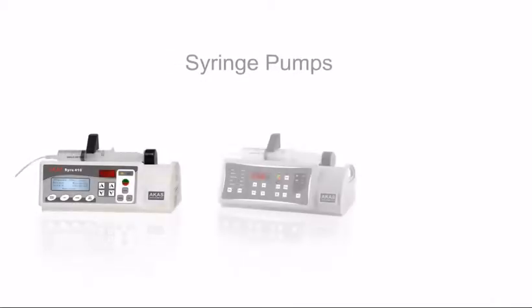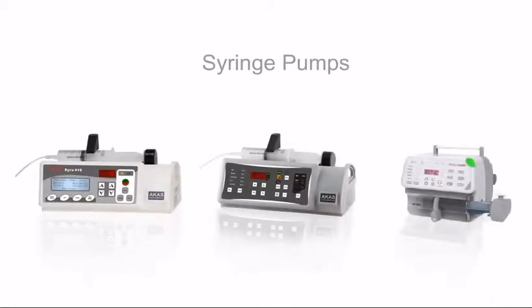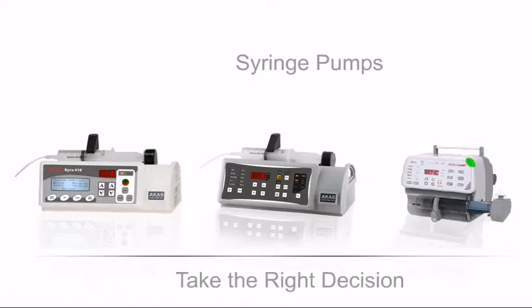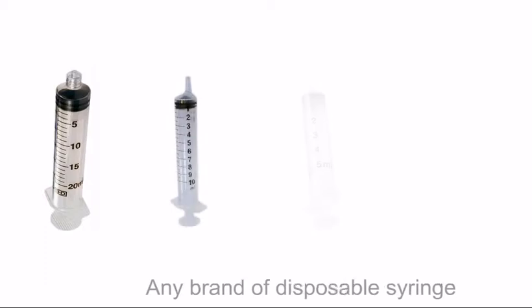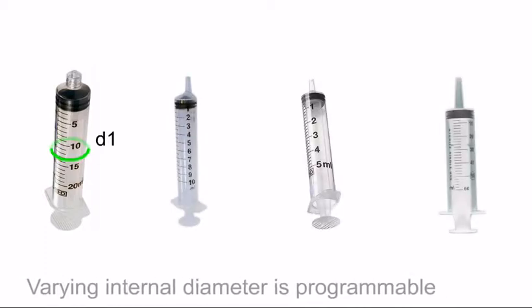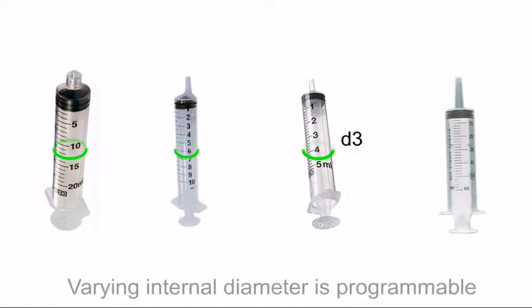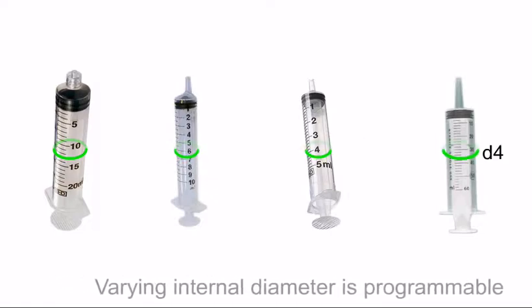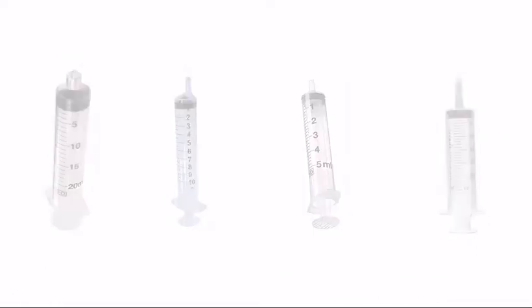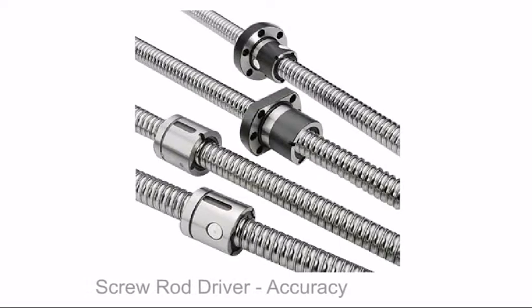Syringe pumps — if you're going to invest in a syringe pump, the next three minutes of video presentation will help you take the right decision. Our syringe pumps are designed to accept all makes of disposable syringes. Accuracy of the drug delivered depends on the user's ability to program on-field for any disposable syringe of varying internal diameter. A linear lead-screw drive mechanism ensures accuracy to the highest level and long life of more than 80,000 hours.